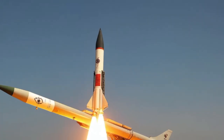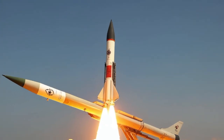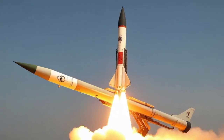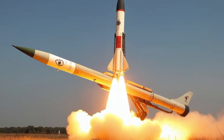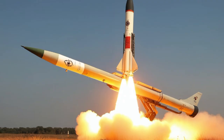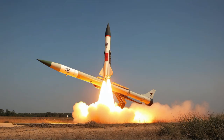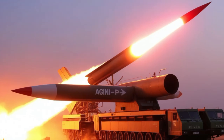In the world of armored warfare, few names are as legendary as the Tiger I tank. Developed by Nazi Germany during World War II, the Tiger I was a symbol of raw power, unmatched firepower, and near-impenetrable armor. On this episode of Military Might, we take you deep into the history, design, and battlefield performance of the iconic Tiger I, a machine that struck fear into the hearts of its enemies.